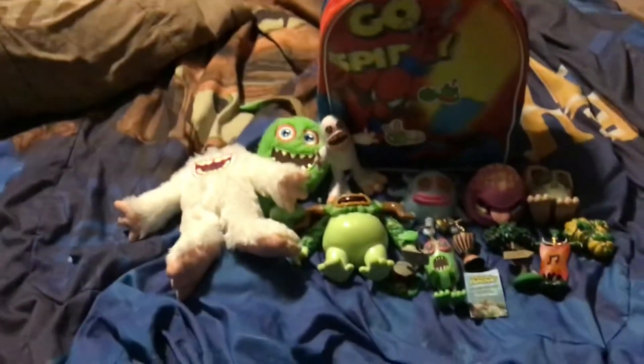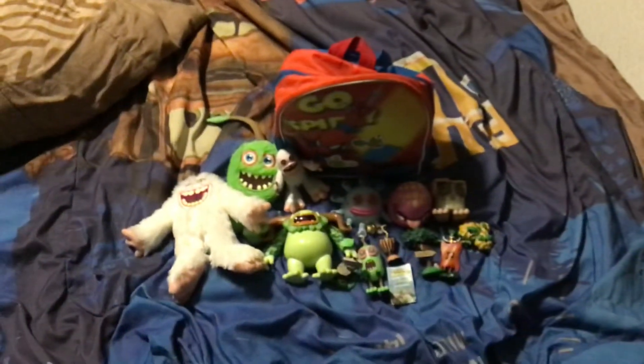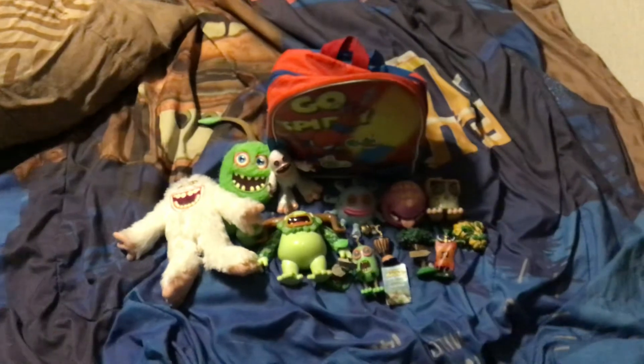So here is my My Singing Monsters collection. Thank you all for watching this video. I'll see you all later. Goodbye, bye!